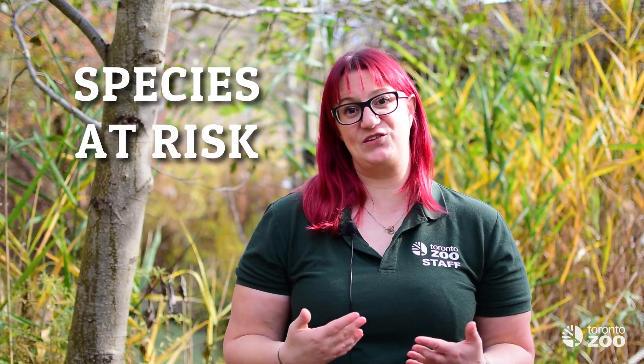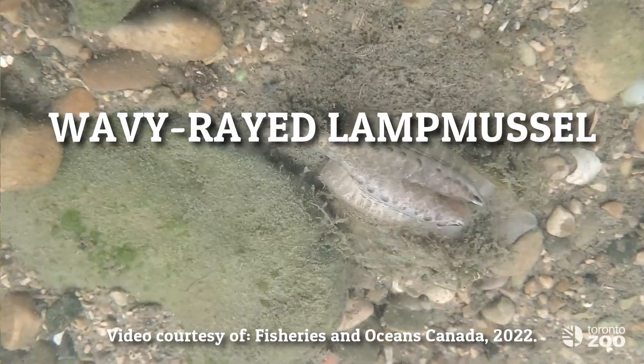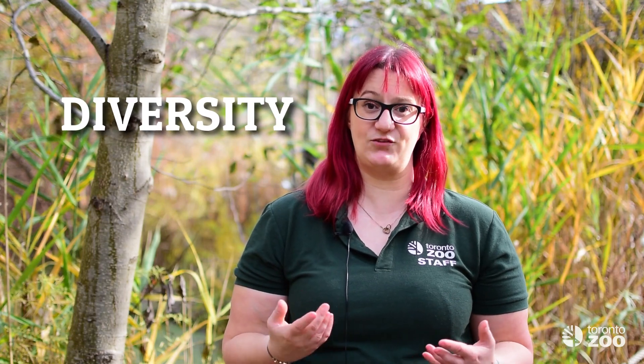These habitats are home to a wide variety of species, many of which are in decline due to human activities. Over the course of this series we'll be introducing you to three of those aquatic species at risk: the American eel, the lake sturgeon, and the wavy rayed lamp mussel. Each of these species is part of the incredible diversity of the Great Lakes region and unique in its own right.